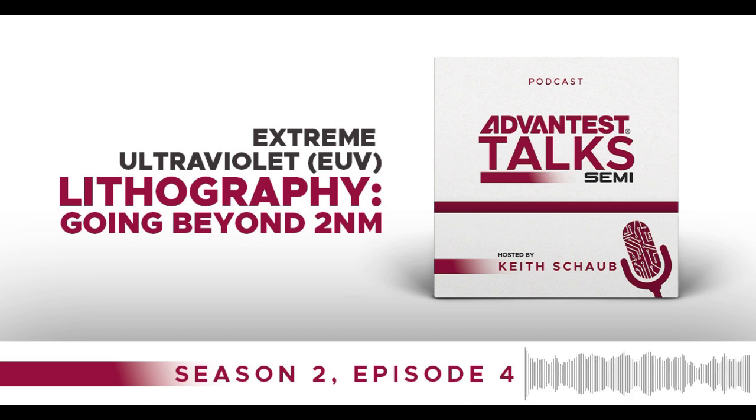Hello, and welcome to Advantest Talk Semi. I'm your host, Keith Schaub, Vice President of Technology and Strategy at Advantest. The following are excerpts from a recent conversation I had with Mr. Toshimichi Owai, Senior Vice President of E-Beam Lithography at Advantest's R&D facility in Saitama, Japan, where we are talking about the evolution of lithography in semiconductor manufacturing and the important role that Advantest plays in helping to enable next-generation semiconductor chips.